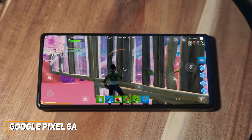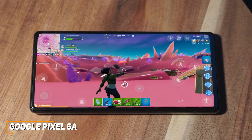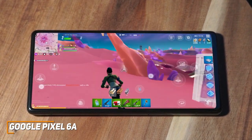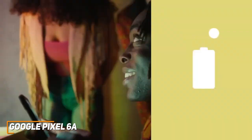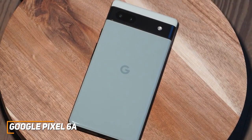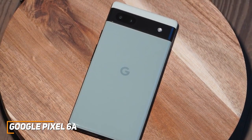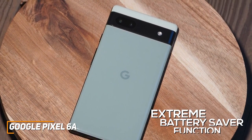Under the hood, it features 6GB of RAM, 128GB of storage, and Google's Tensor chipset that can quickly switch between apps and handle most everyday tasks or some mobile games without excessive lagging. The battery life is shorter than other options like the Moto G Stylus, but it comes with a 4,410mAh battery that should last for most of the day on a single charge, and it has an extreme battery saver function to extend runtime as needed.